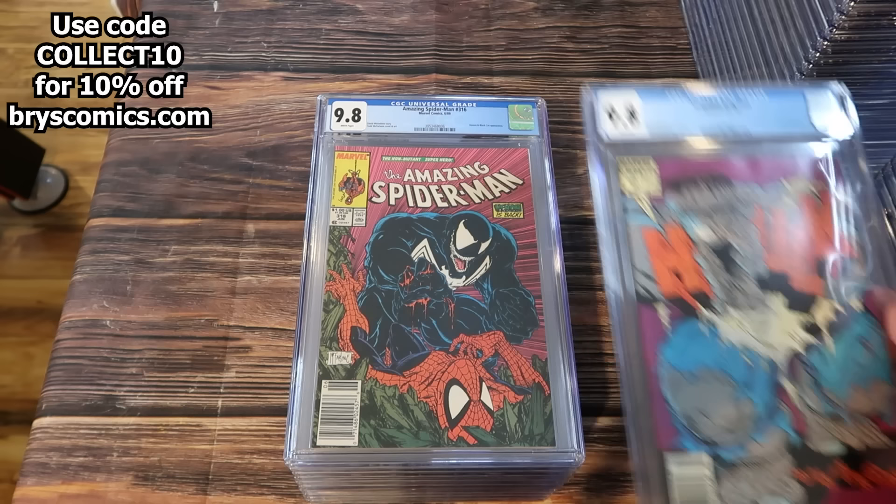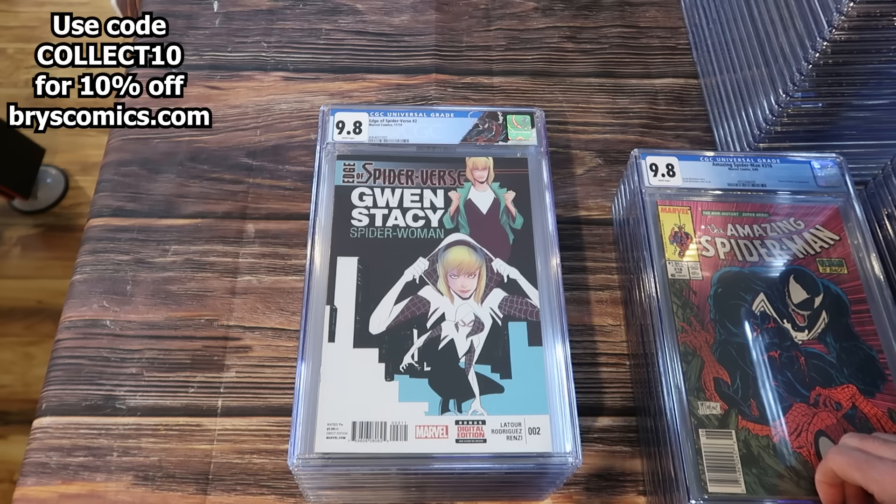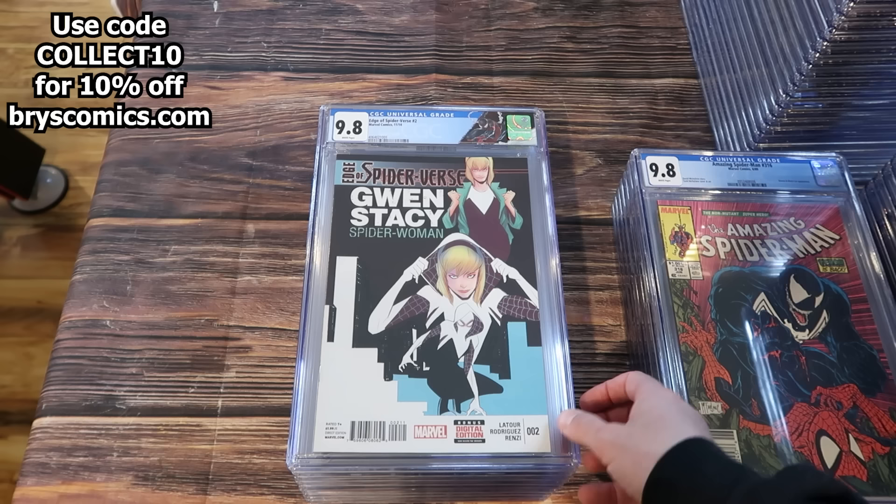Incredible Hulk 345 newsstand edition — classic Todd McFarlane cover, very difficult to find in 9.8 newsstand. Amazing Spider-Man 316, first full cover appearance of Venom, 9.8 newsstand. And the black edition of Edge of Spider-Verse number two with the custom label — first appearance of Gwen Stacy as Spider-Woman. This is the rare black air edition background.